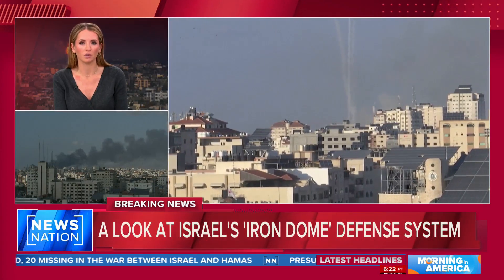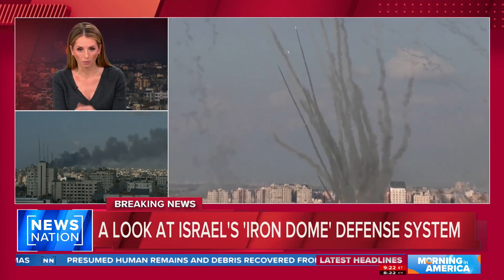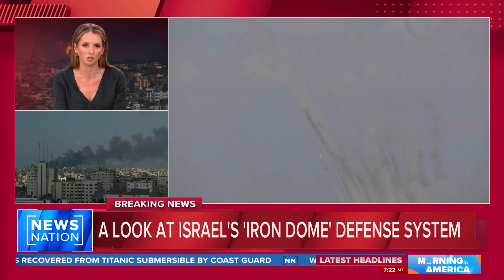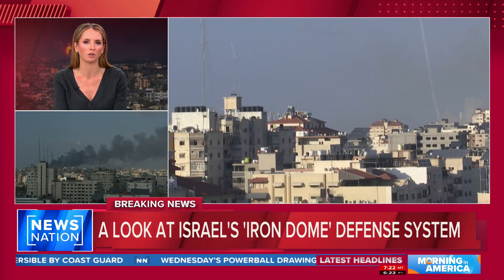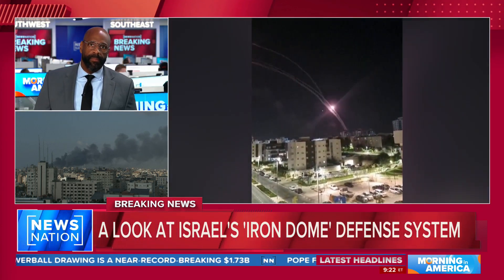Israel's Iron Dome is arguably the world's most effective missile defense system, taking out incoming rockets. We've heard the sirens go off all week, and Israelis have heard it too. But it's faced its biggest test ever this week. The overwhelming number of missiles fired into Israel pushed the Iron Dome to its limits. Nick's here with more on this high-tech marvel. Was it designed for this?